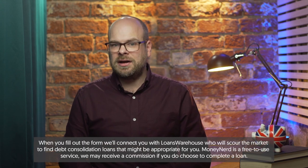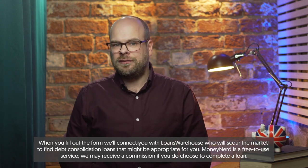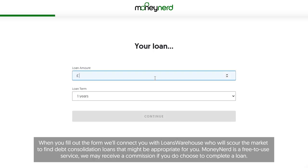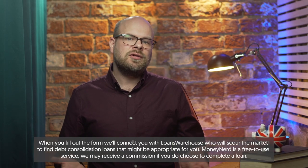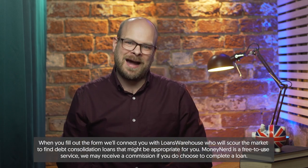Finding the best cheap park home mortgage requires research and comparison. Use online comparison tools or consult a mortgage broker to compare rates and terms from different lenders. If you're interested in finding a loan for your circumstances, simply click the link below and fill out the short form. It contains a few questions like whether you're a homeowner and how much you'd like to borrow, and it will give you access to quotes from around the UK tailored to your circumstances. It's totally free and won't affect your credit score.